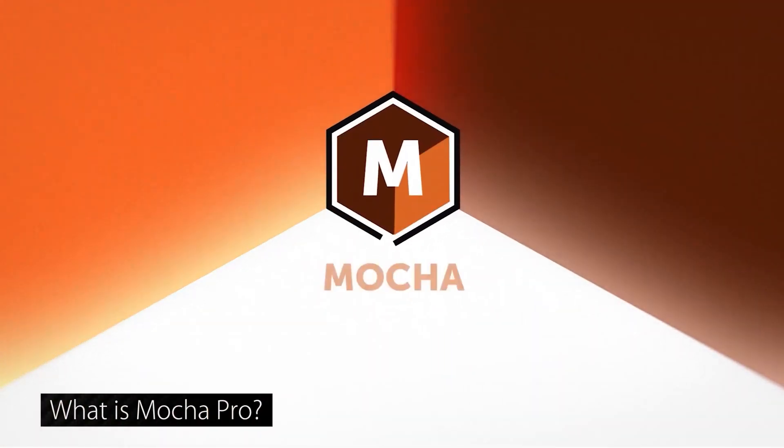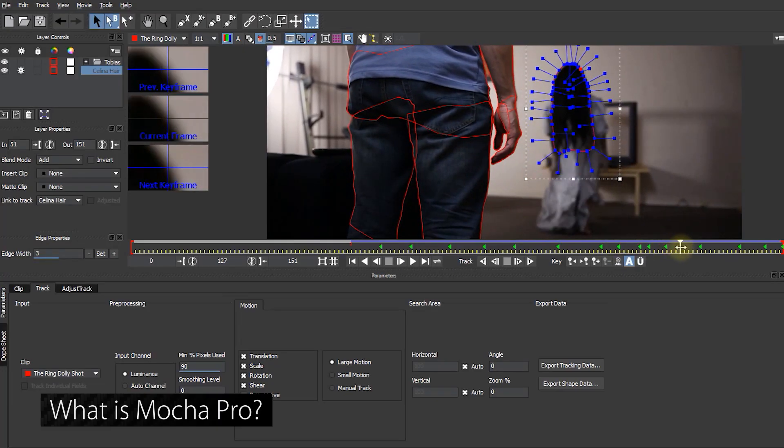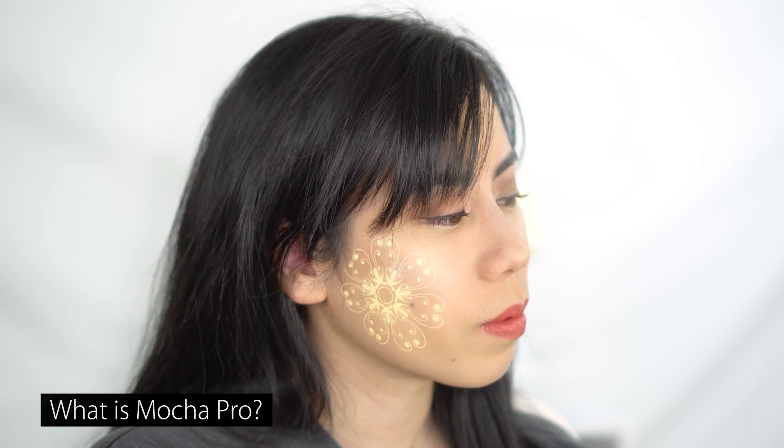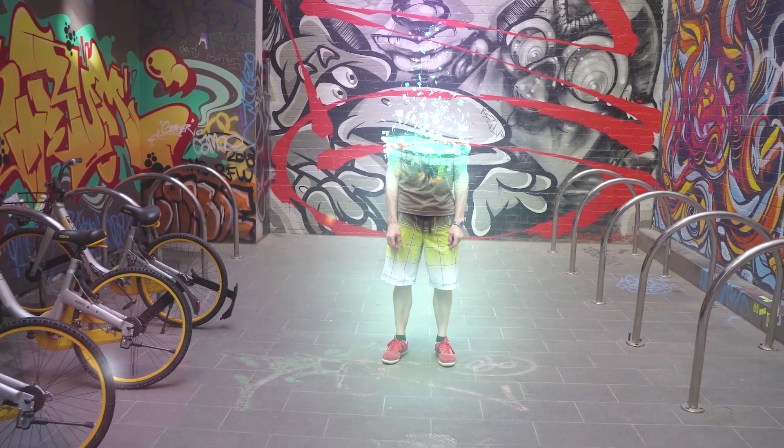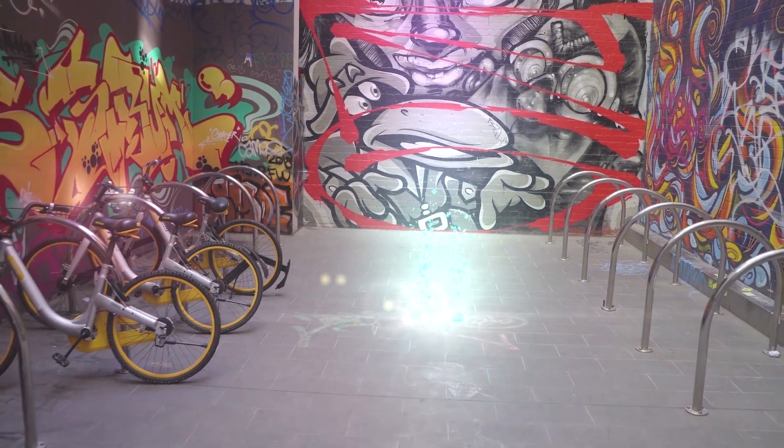Mocha Pro is an Academy Award winning planar tracker that you can use for rotoscoping, 2D and 3D tracking, screen replacement, lens corrections, matte extensions, wire and people removals — even with moving shots — and so much more.